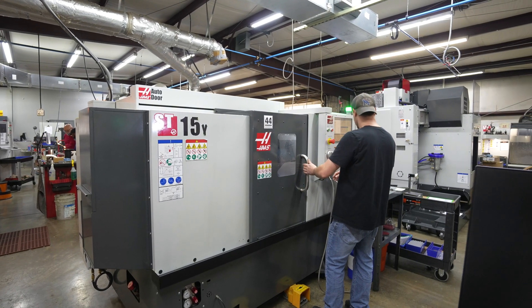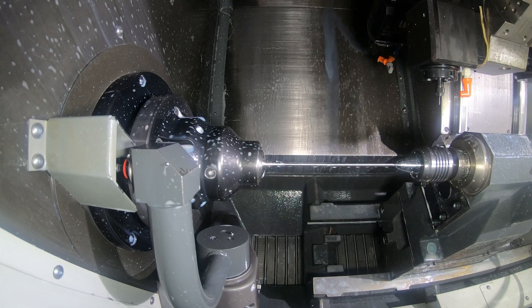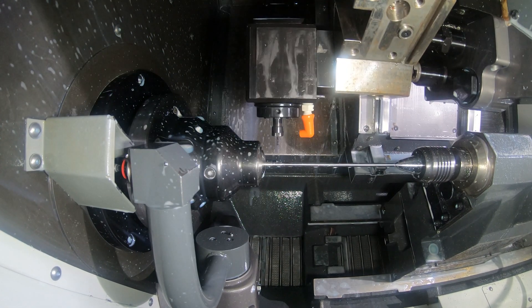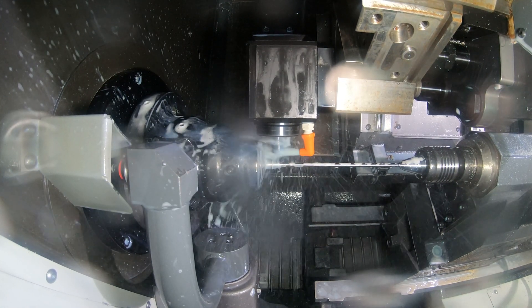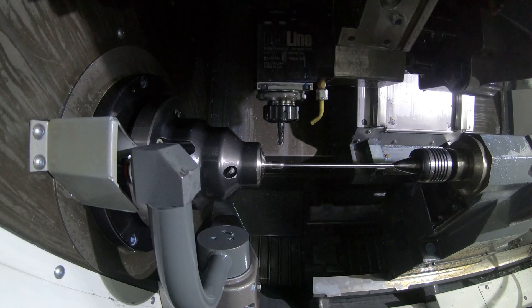On one of the lathes right now we're running a complex spine instrument. It's got a lot of live tooling incorporated into the program to do a lot of milling on one end of it. The Y-axis is very active on that. It's kind of day-to-day — the same thing every day, not the same part, but the same type of instrumentation.